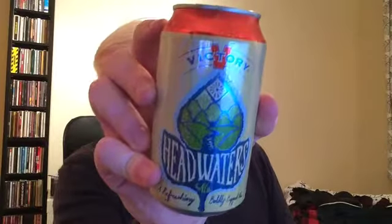Hi guys, welcome to another beer review. Today we've got another supermarket beer and it's from a brewery that I've heard a lot about. I know you can get a few of their beers in some of the supermarkets, which is absolutely awesome. So we're going over to the Victory Brewery and we're looking at a can of the Headwaters Ale, which is a refreshing, boldly hopped ale.